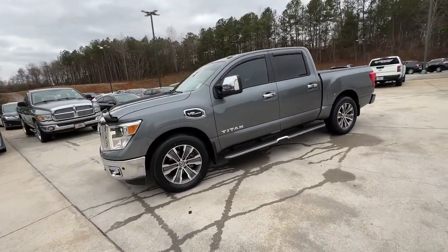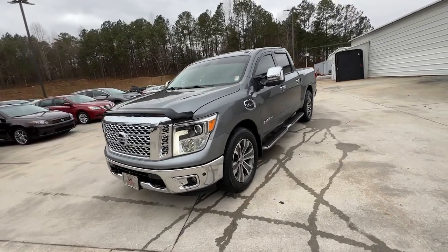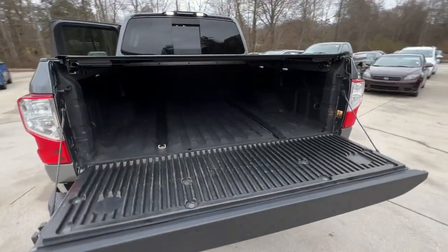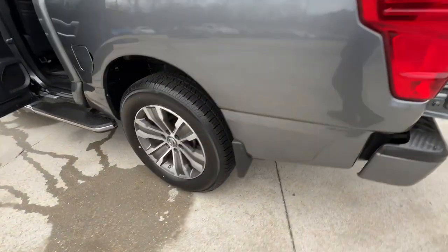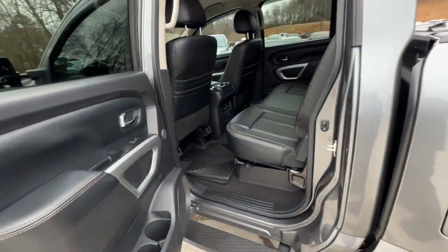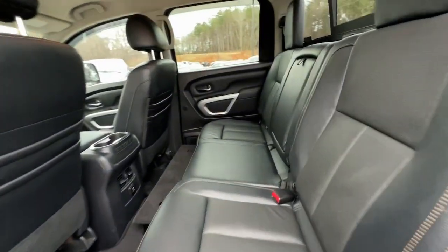The following are some of this vehicle's highlighted options: navigation system, keyless entry, backup camera, bed liner, remote engine start, wood grain interior trim, keyless start, satellite radio, premium sound system, fog lamps.